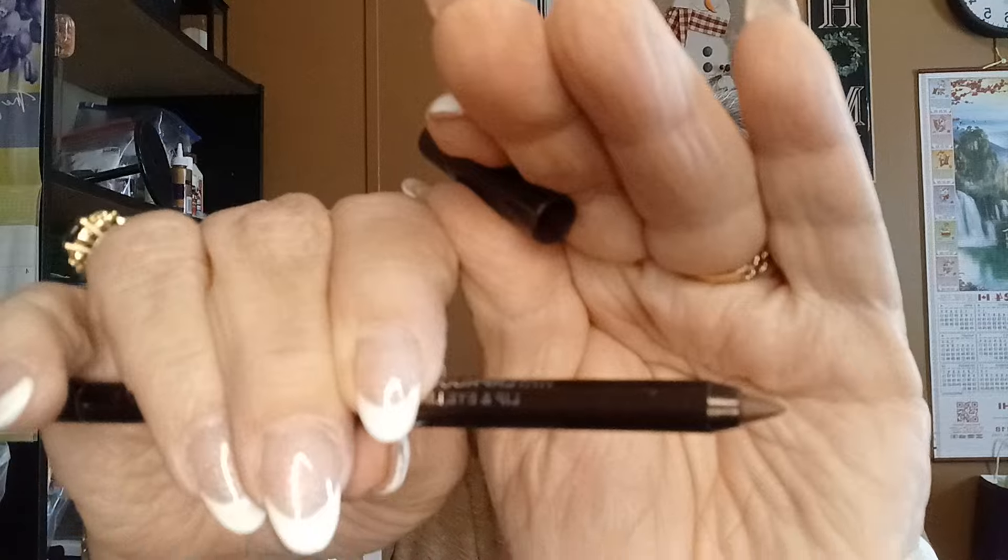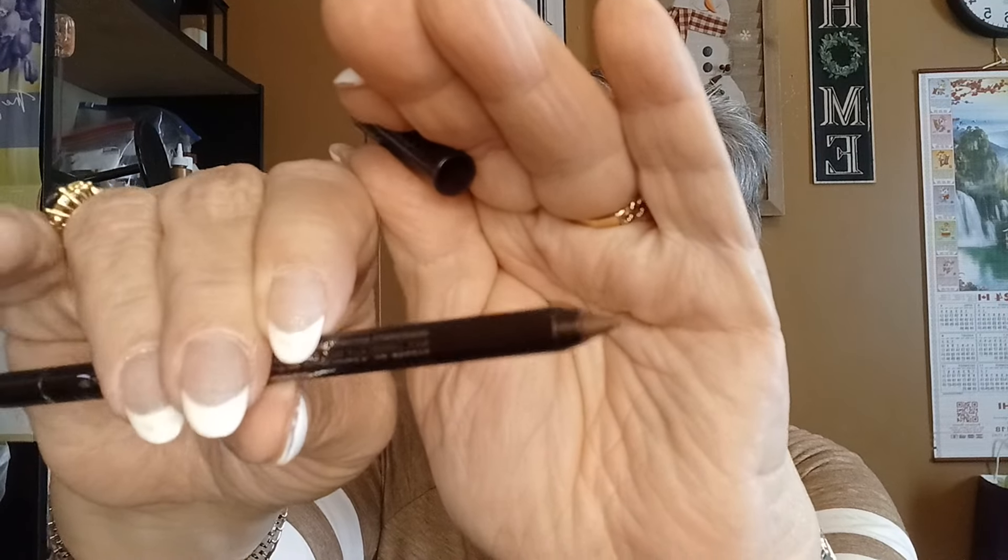The next thing I got is an eyeliner — and this is a waterproof lip and eyeliner pencil. And it's in like a brown color. So I got that.